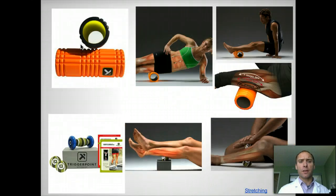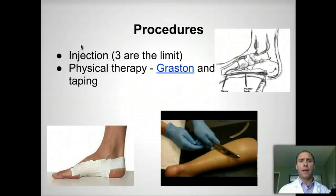If conservative therapy doesn't work, such as trigger point tools, you can try physical therapy. I recommend the Graston technique, where you rub the back of the calf region — it reduces the pull on the Achilles tendon. You can also try a heel lift in the back of your shoe.